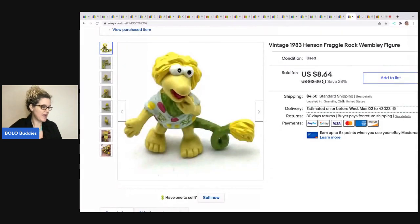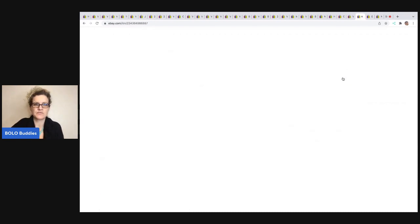The next item came out of a mystery box from Auctions for You. It's a little Fraggle Rock figure from 1983. It's a smaller bread and butter item, but people are looking for these and they're so happy when they find them. My cost of goods was not much; I sold it for $7, and the buyer was all in for $12.62. Next, I got this at a garage sale for $2 and sold it for a best offer of $20 — the buyer was all in for $32.65. They are the John Deere O'Ball Go Grippers, a little vehicle set.